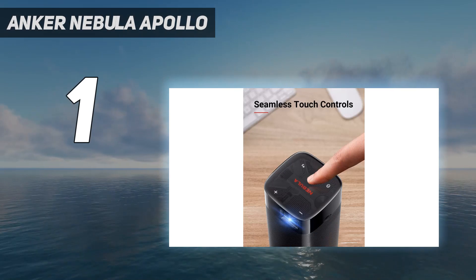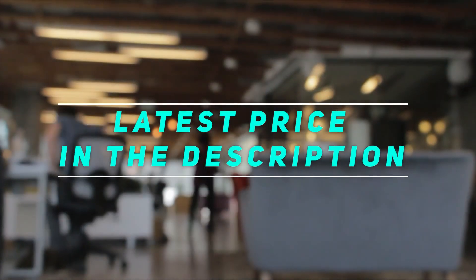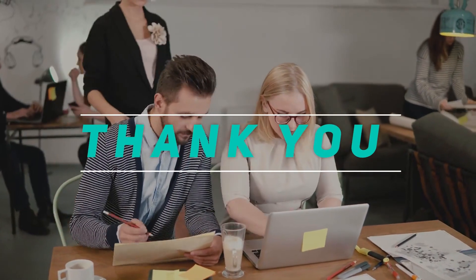If you use it just as a portable Bluetooth speaker to listen to music while at a campsite, for example, you'll get up to 30 hours of battery life per charge. Check out the video description for the latest prices and more information. Thank you for watching this video — please subscribe and stay tuned.